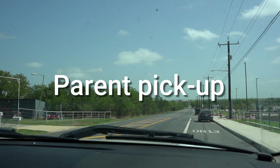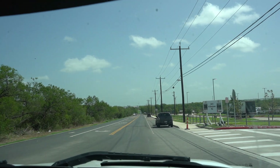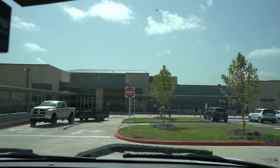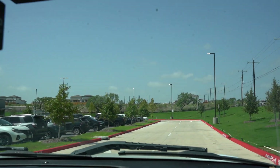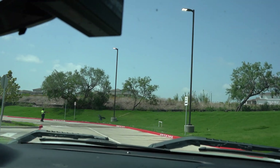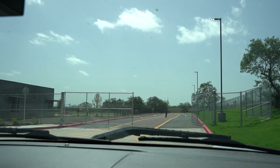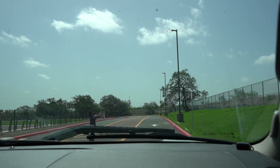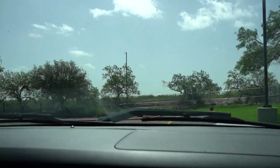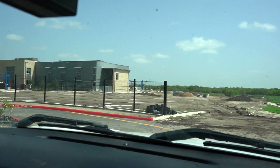Once you have dropped your child off, you'll proceed back and make a left out to Graytown Road. We're now going to show you the pickup and dismissal procedures. As you come to the north gate, you're going to make a right, just as you do in the morning. The center section is still closed off in the afternoon — you cannot turn left. You have to make an immediate right and stay in the right-hand lane, following the designated lane that goes to the very back of the property. The road will circle around and take you back towards the front of the school.